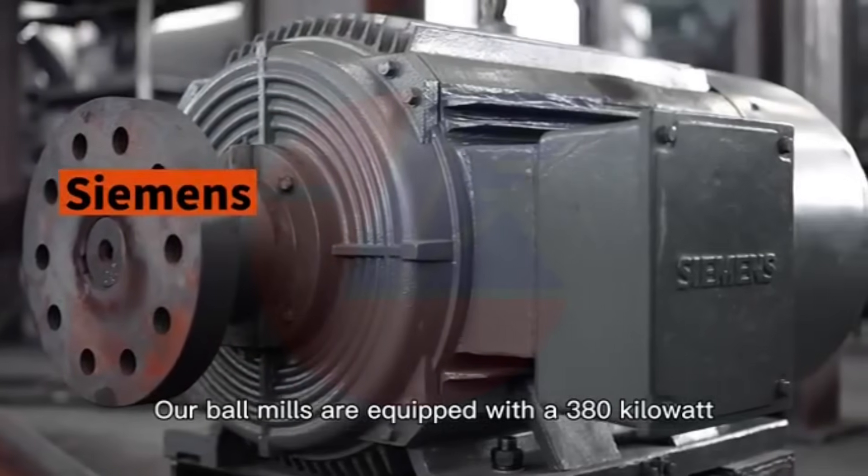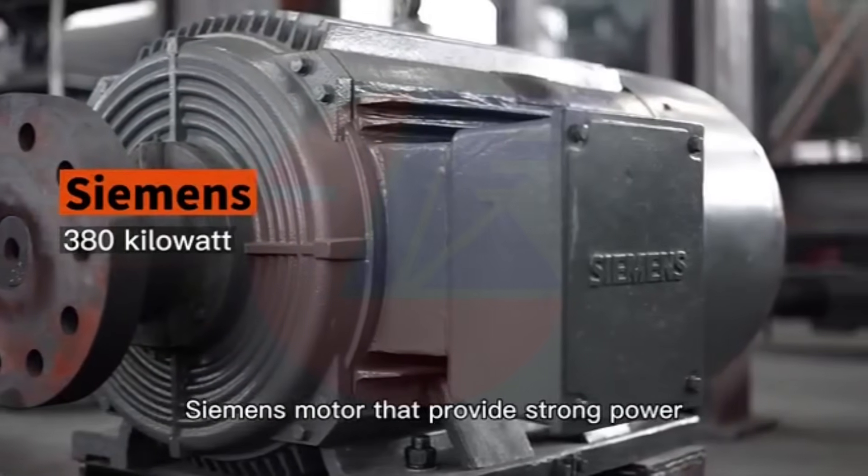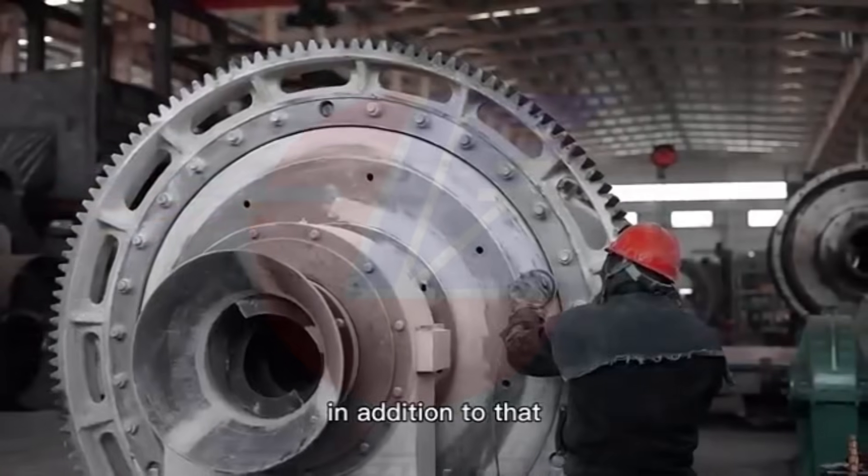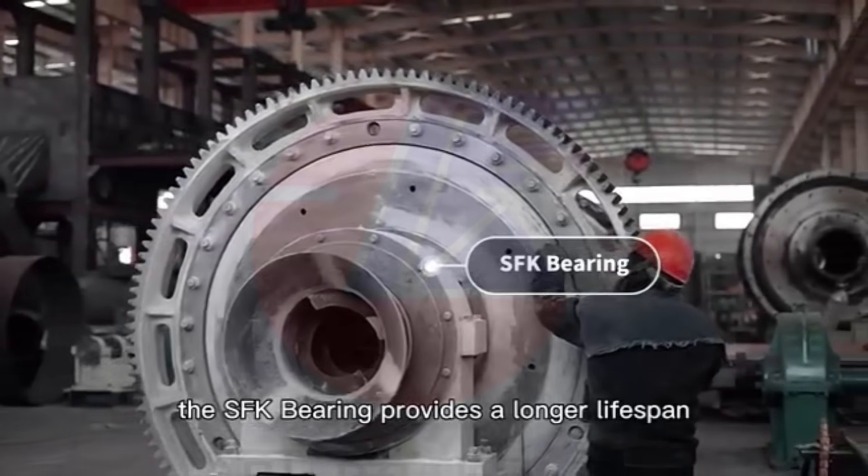Our ball mills are equipped with a 380 kW Siemens motor that provides strong power and consistent speeds. In addition to that, the SKF bearing provides a longer lifespan.